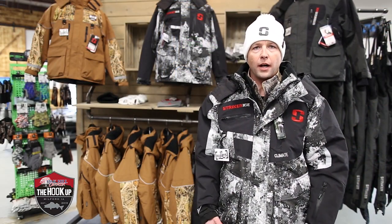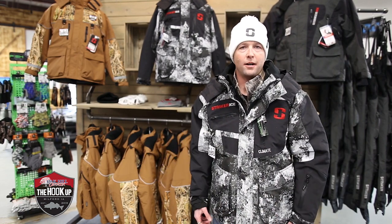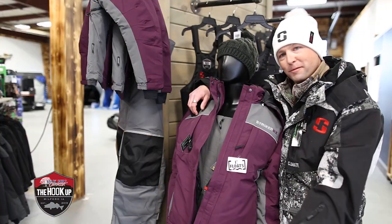As a parent, you absolutely cannot go wrong with a Stryker Ice Float Suit. You send your kids out even when you're not around and it gives you a little peace of mind when you're not there. And we've got them for women too.